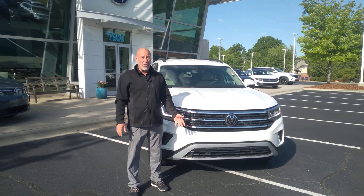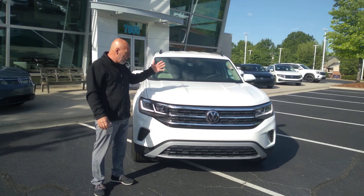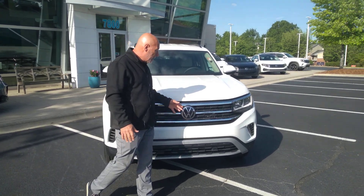Hey Brandon, this is Craig at Carolina Volkswagen here in Charlotte, 7800 East Independence Boulevard. This is the actual Atlas that you inquired about. It's an SE with tech, and it's white in color.